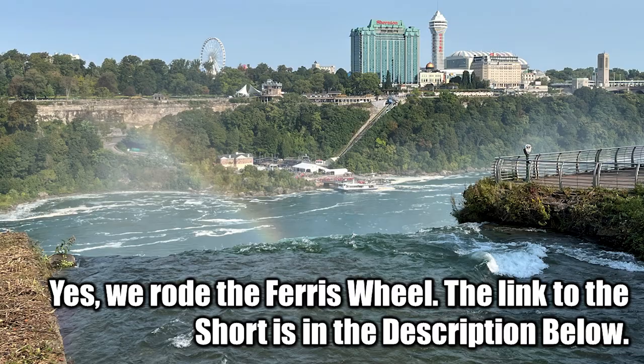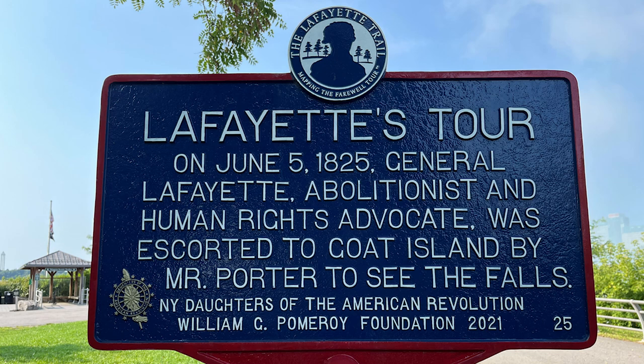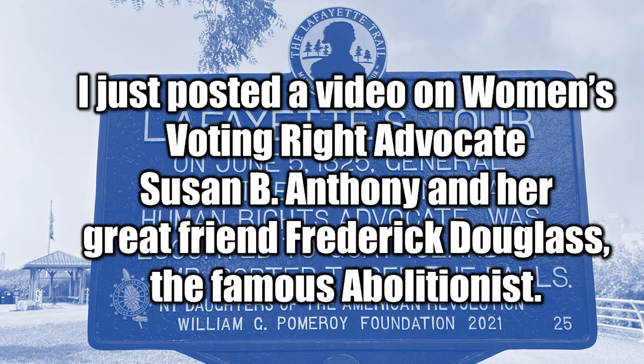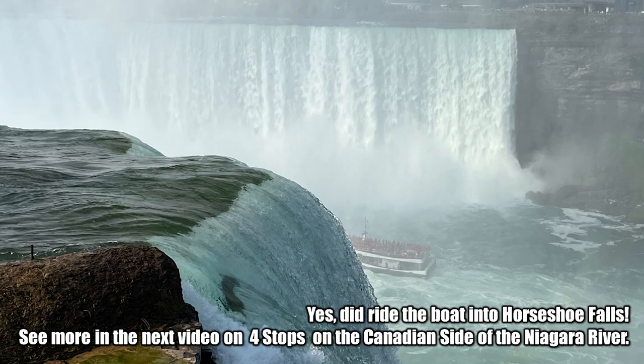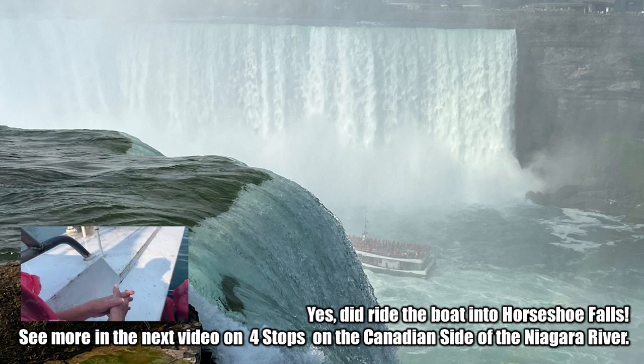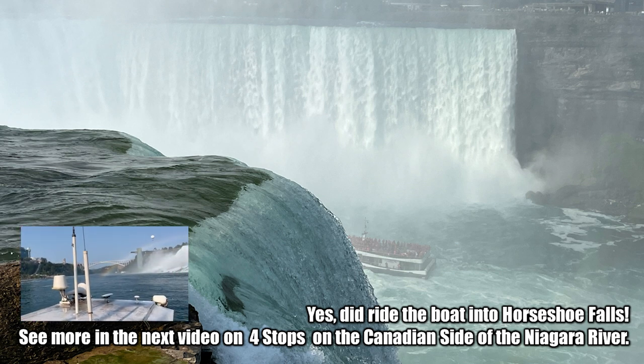And this is a viewpoint across over to Canada. And yes, we had lunch in the revolving restaurant in the skyline. See more in the next video on four stops on the Canadian side of the Niagara River. There's always historical information wherever you go — this is Lafayette's tour. On June 5, 1825, General Lafayette, abolitionist and human rights advocate, was escorted to Goat Island by Mr. Porter to see the falls. This is part of the Lafayette Trail mapping the farewell tour. I have just posted a video on women's voting rights advocate Susan B. Anthony and her great friend Frederick Douglass, the famous abolitionist. Do you see the Canadian boat down there? They have one just like the Maid of the Mist, but it goes deeper into the Canadian Falls. And yes, we did ride the boat into Horseshoe Falls — that's the Canadian Falls.